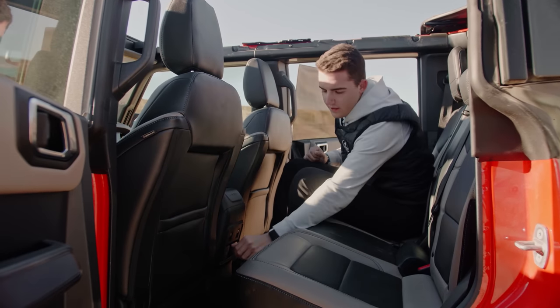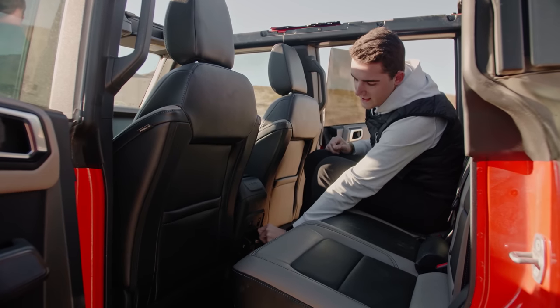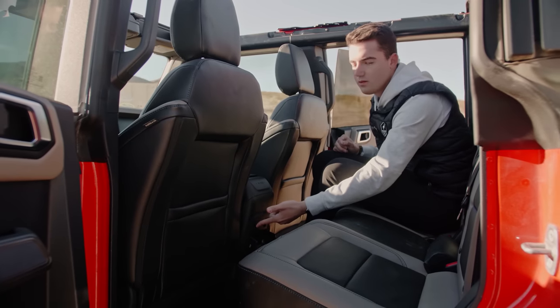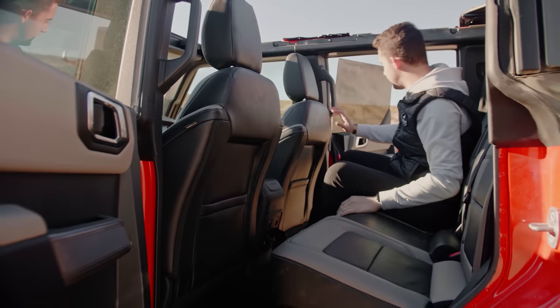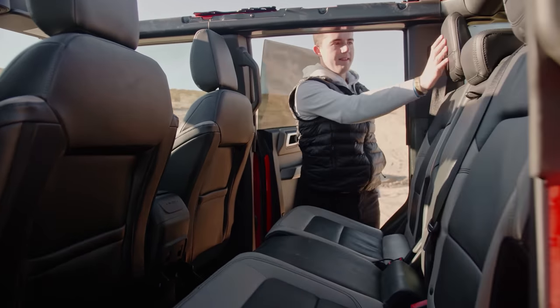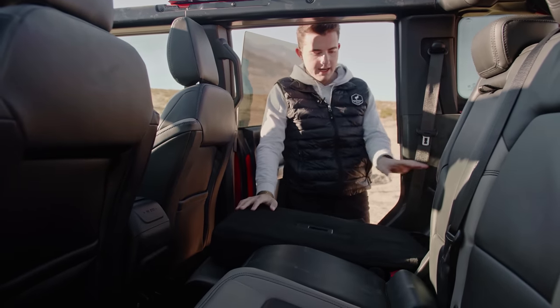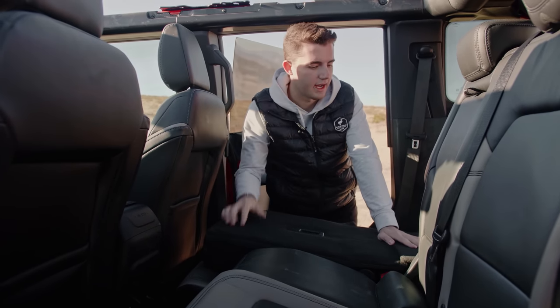Down here you do have USB-A and C ports. You also have your 110 standard house-style outlet, and then your window up and down switches, which is great. I'm going to fold the seats down because a lot of you have asked about that. Press a little button, the headrest flips forward, there's a latch on the back of the seat, and it folds right down. You can do it on that side too — I'll hop around and show you.